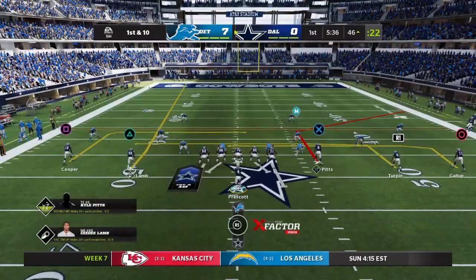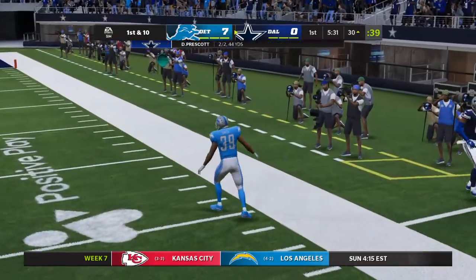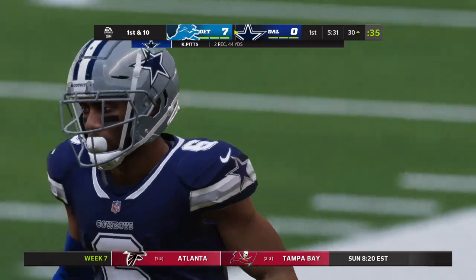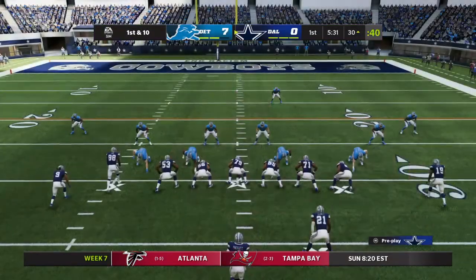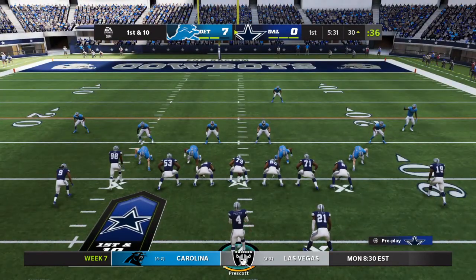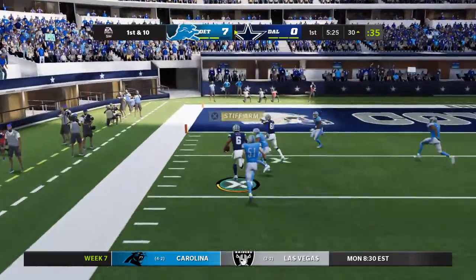Here's first and 10 at the 46. Prescott now — oh, what a catch by Pitts! And he'll get this to the 30-yard line before crossing over out of bounds. Now some disagreement down on that sideline. The red flag is out. So the challenge there does not go their way. This will indeed remain a completed pass.